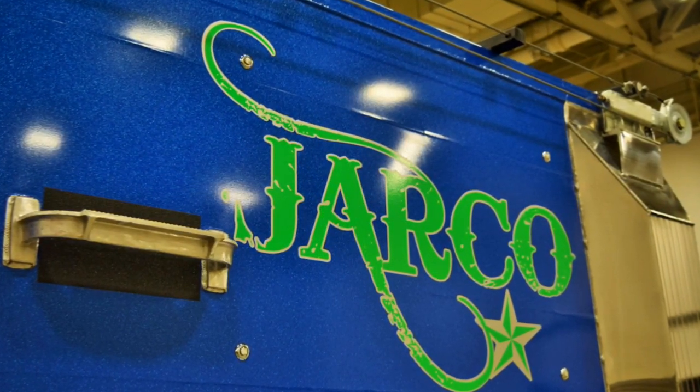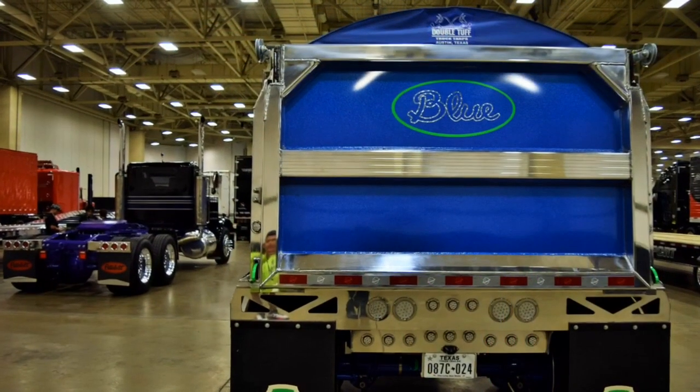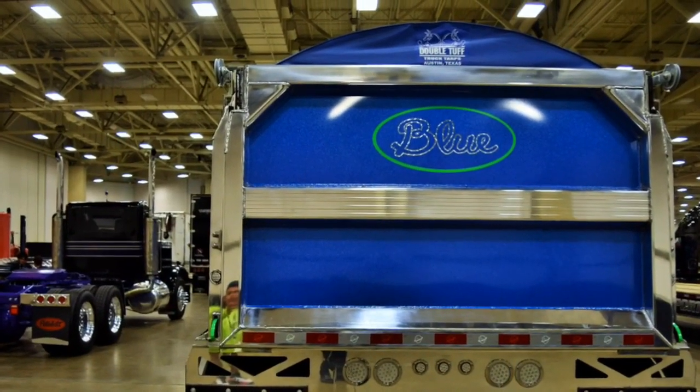I had everything — all the suspension painted blue, I had the walls done in blue to match the truck.